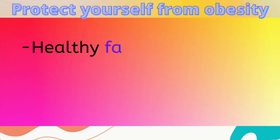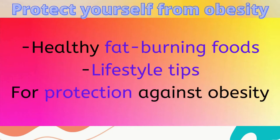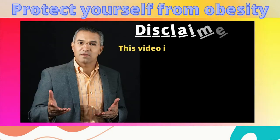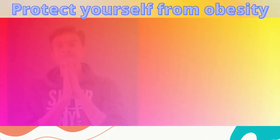This video gives healthy fat burning foods and lifestyle tips for protection from obesity. And here is a disclaimer: this video is for educational purposes only and is no substitute for medical advice or care. So if you have other medical issues, do not hesitate to consult a doctor.